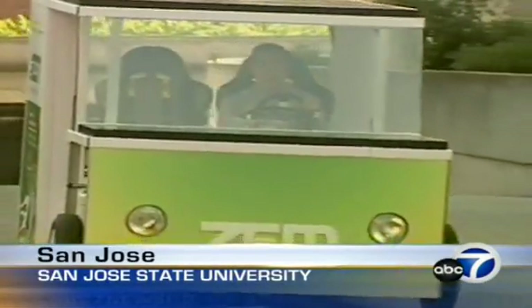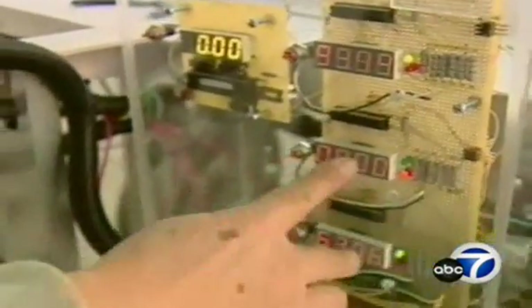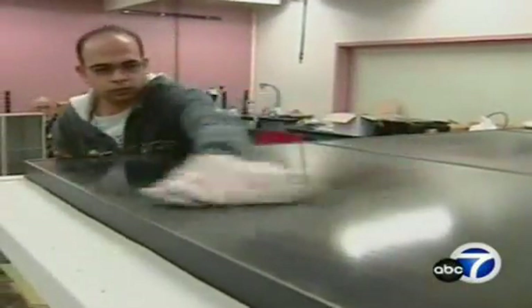Dr. Tyran Shu is behind the wheel of his dream car. He and his students spent the last two years designing and developing an electric vehicle that uses both human and solar power. This is probably one of the first projects that involve solar energy in a mobile system.